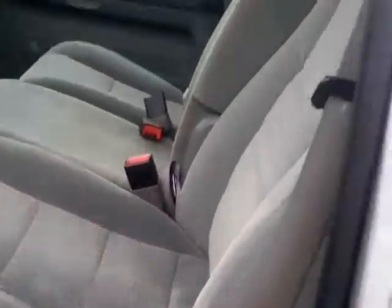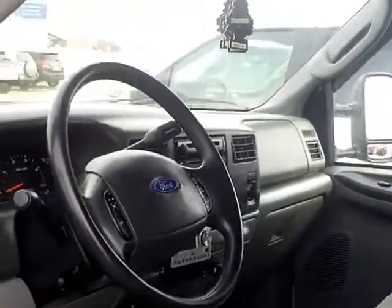Interior's very, very clean. Cloth is clean. It's just a really well taken care of pickup. Anybody who looks at this will agree — that's for sure.